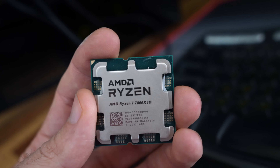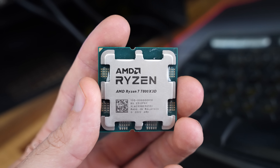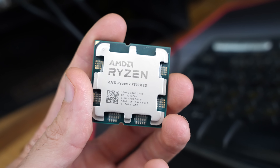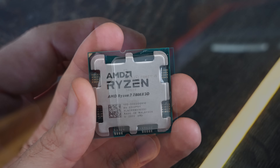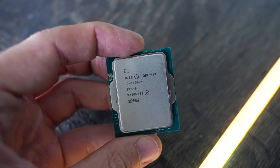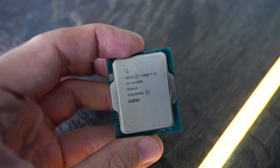That clear winner for gaming is the Ryzen 7 7800X3D. You've got power consumption that's already really good out of the box, you've got the lower price point compared to the other two CPUs, and on top of all that you've got power consumption numbers that actually make sense.